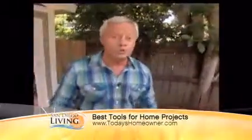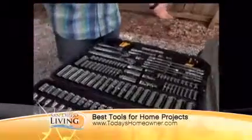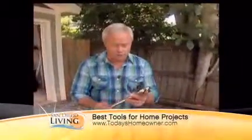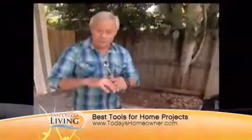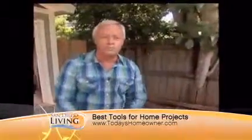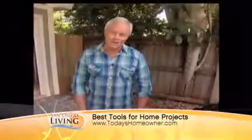DeWalt has just developed — get ready for it — a brand new line of mechanics tools. They listened to professional mechanics and designed this so that the ratchets last three times longer than other ratchets of comparable value. Same with their open-end wrenches — 400% better gripping power — that'll keep you from busting your knuckles. It's $299 for a 204-piece set available right now at Sears. They also have smaller packages available, and it comes with a lifetime warranty. DeWalt has really raised the bar in this category of tools.